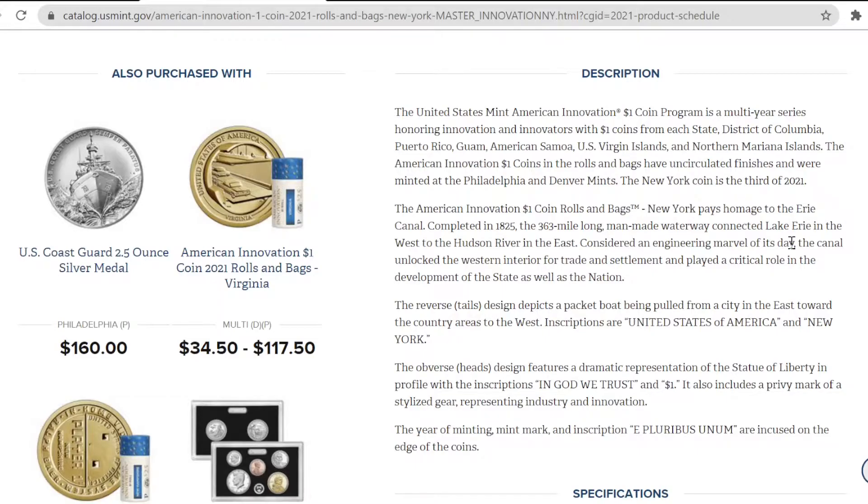Considered an engineering marvel of its day, the canal unlocked the western interior for trade and settlement and played a critical role in the development of the state as well as the nation. The reverse tails design depicts a packet boat being pulled from a city in the east towards the country areas to the west. Inscriptions are the United States of America and New York. The obverse heads design features a dramatic representation of the Statue of Liberty in profile with the inscriptions In God We Trust and $1. It also includes a privy mark of a stylized gear representing industry and innovation.